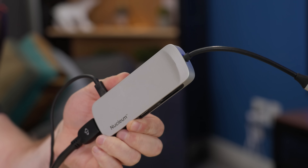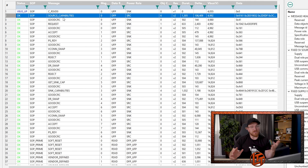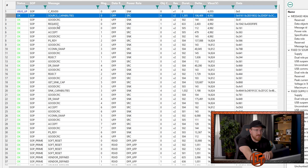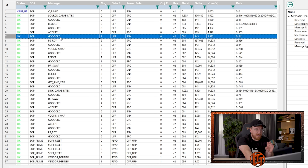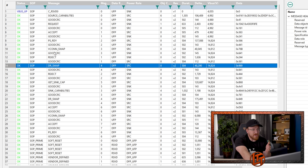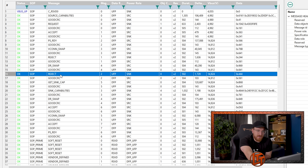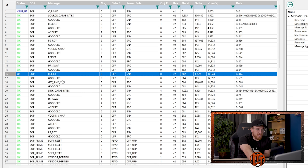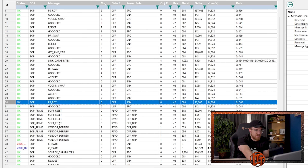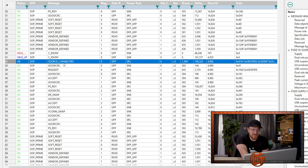Now let's take a look at what happens when we connect the Switch 2 to a dock that won't work. We're going to test this pretty generic Nucleum USB Type-C dongle. You can immediately see things are a little bit different. Our dongle gives its source capabilities, the Switch requests based on that, we get our power supply ready, VConn swap, and then the data role swap — but they're in a different order. That different order ends up in a reject from the Switch. They try this a couple of times, eventually it works, and then we do our intermediary soft reset — and then we do it all again, which is a little strange.